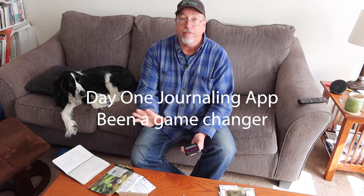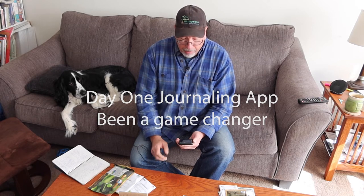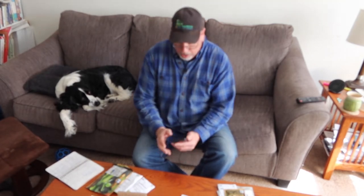Now let's get on with my new method. I have an iPhone and an app called Day One — it's basically a journaling app where you can start different journals. I have one for microgreens and one for the garden. The subscription is only about $30 a year, you can have as many journals as you want, and you can add pictures, dates, locations, and times. It's really great.